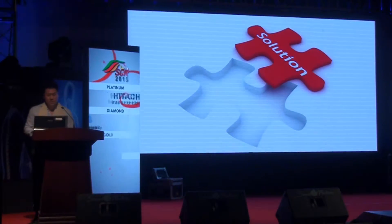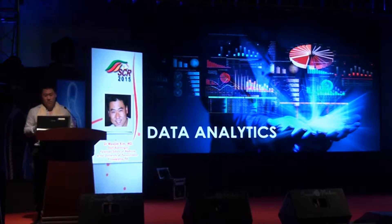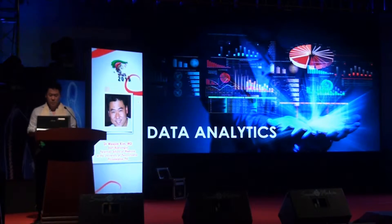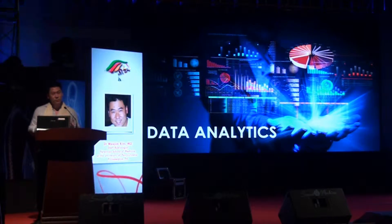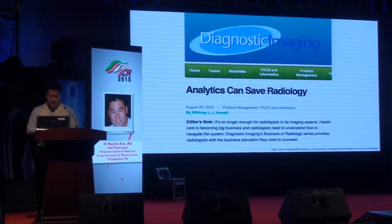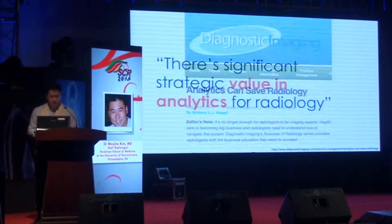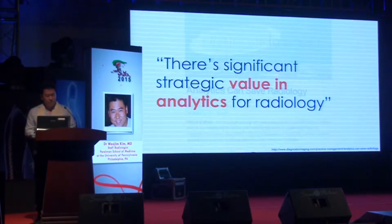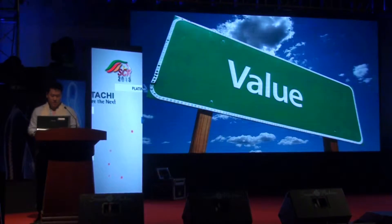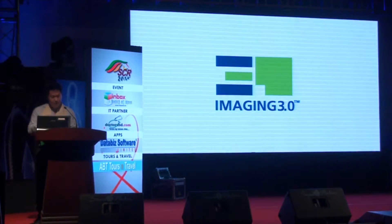I believe one of the solutions is something called data analytics, and this talk today will be about data analytics. Many of you may have never heard the term analytics being used in radiology, and if you've never used it, you're in for a treat — I'm going to share how you can use analytics to improve quality of care. There was a recent article in August 2015 in the magazine Diagnostic Imaging titled 'Analytics Can Save Radiology,' noting significant strategic value in analytics for radiology. Furthermore, analytics can help you improve efficiency and effectiveness. Nowadays, the word value is used everywhere in healthcare, and radiology is no exception.